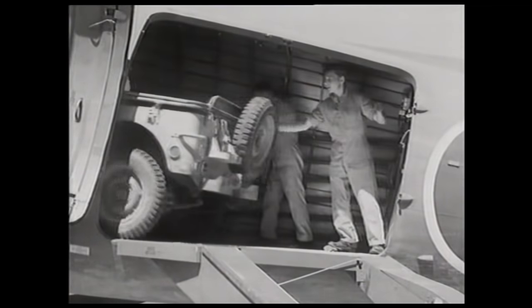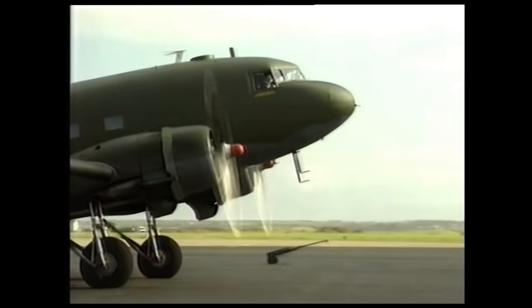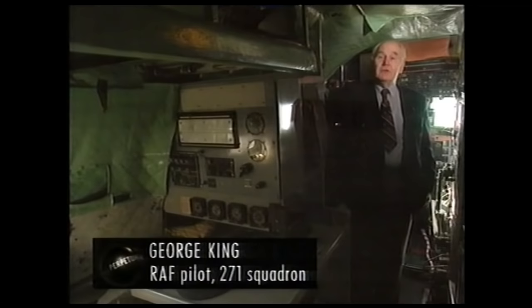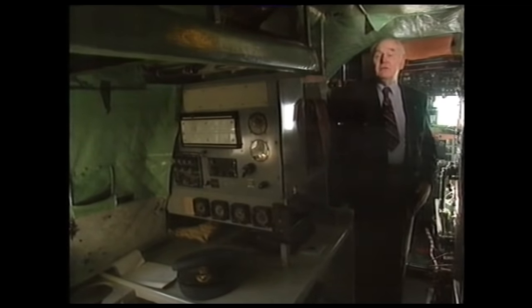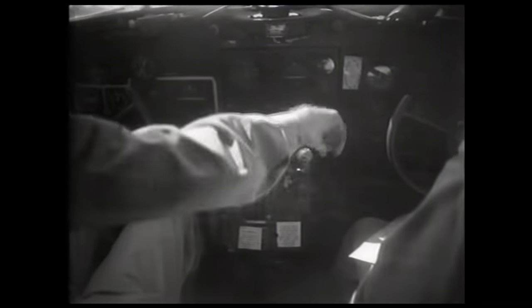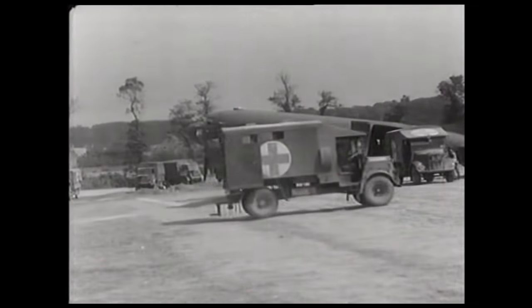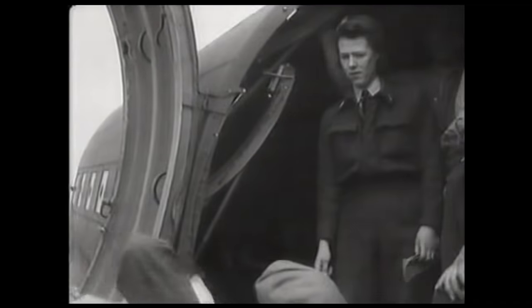It was as a supply carrier that the Dakota excelled. Transport Command used it to fly in equipment, personnel, and rations wherever they were needed. The heavy build of the C-47 made it ideally suited to makeshift airfields. In Normandy, about ten days after D-Day, the army had bulldozed strips into sandy soil that was pretty rough, but the Dakota coped extremely well. It had a very robust undercarriage and could land on rough strips with short landings, and was also gentle enough for casualty flights.